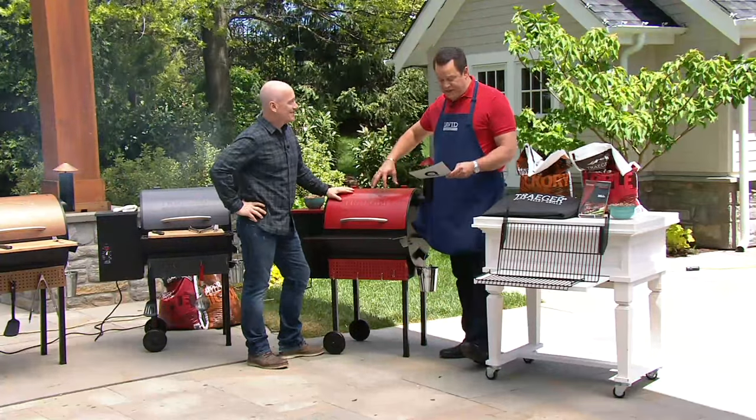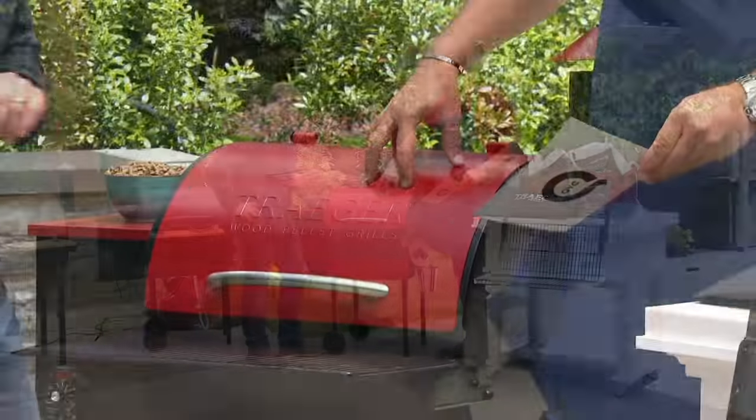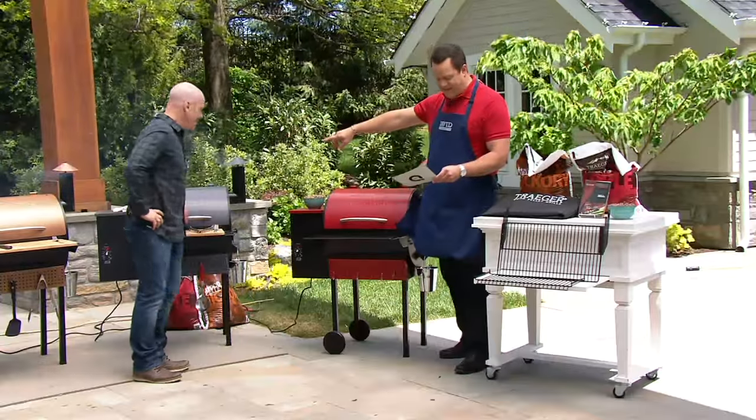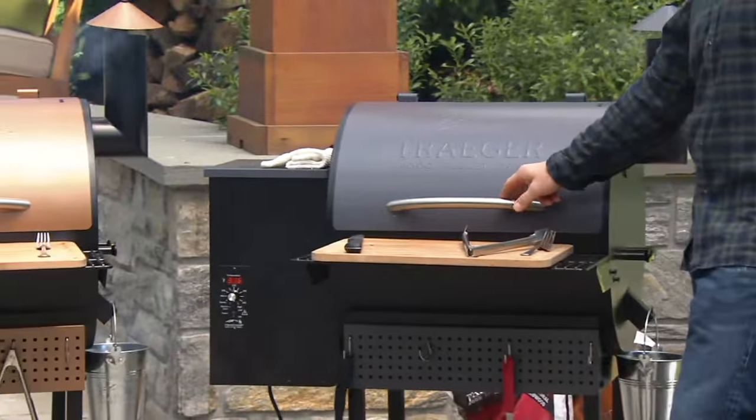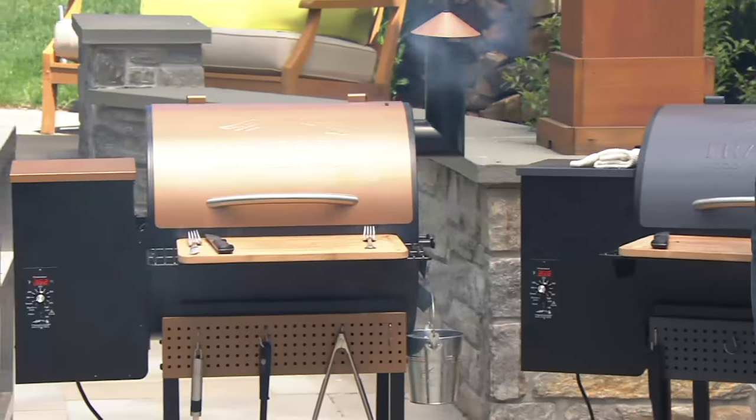It also comes in colors. This one, of course, is cinnamon. Behind you is the graphite — the color of the graphite is kind of like gunmetal gray. And then finally, we have it for you in an always popular copper.